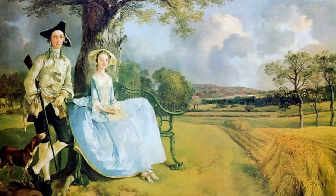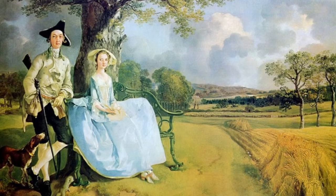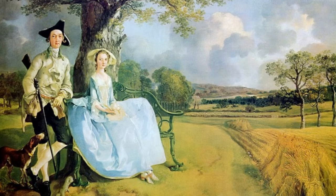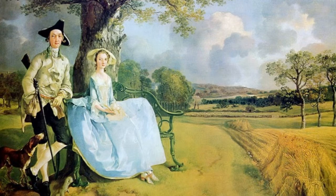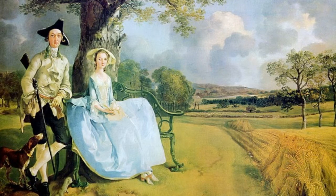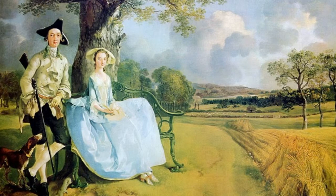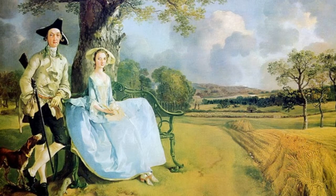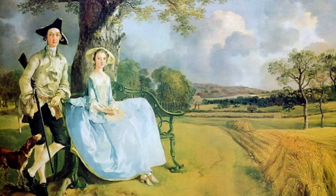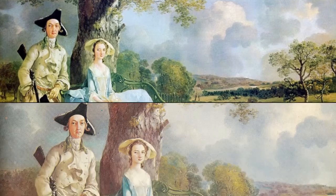One of Gainsborough's most well-known landscape paintings is called Mr. and Mrs. Andrews. This work is an unusual combination of two types of paintings — a double portrait of a recently married couple and a landscape view of the English countryside. Although Gainsborough worked in both genres, it is rare and unique that he combined both into one painting. Created in 1750, it helped Gainsborough's popularity grow within the art community. Today the painting is located at the National Portrait Gallery in London.